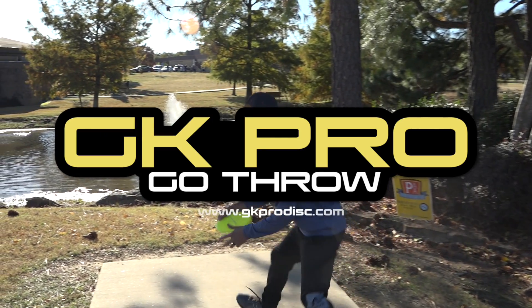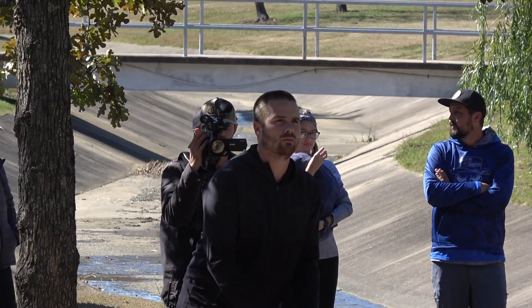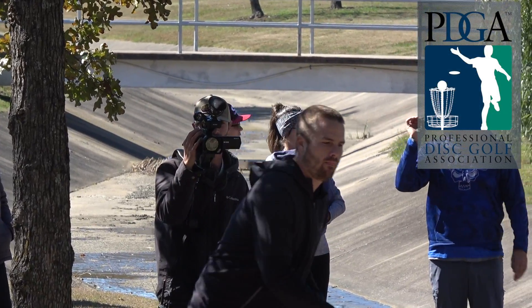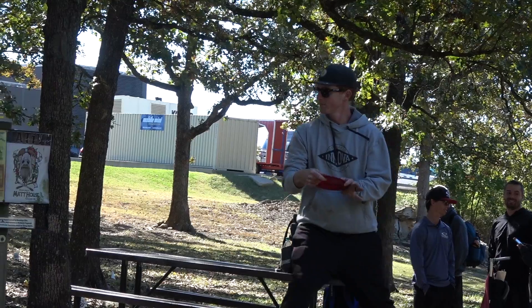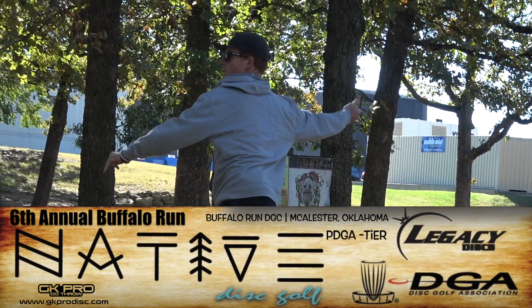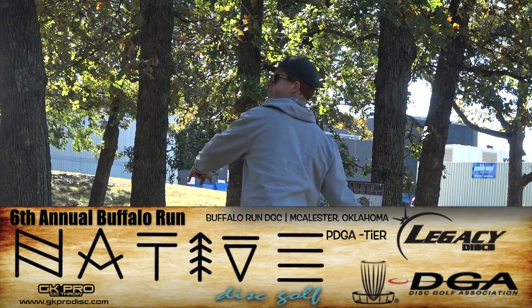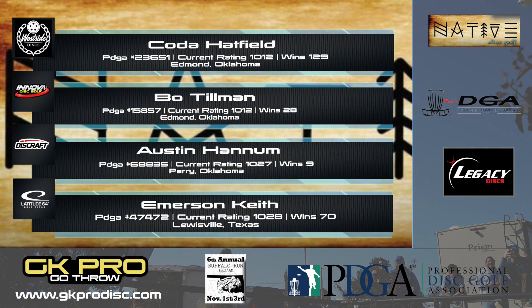What's going on everybody? Welcome back to some GK Pro coverage. My name is Gabriel Dow and I am here with one of our good friends and local Tulsa pros, Lauren Lewis. We are out here at the Buffalo Run Disc Golf Tournament. This is the sixth annual tournament out here. We are in McAllister, Oklahoma at the Buffalo Run Disc Golf Course.